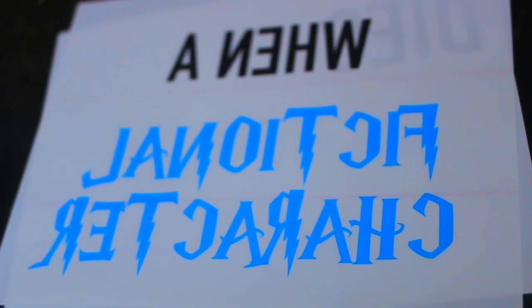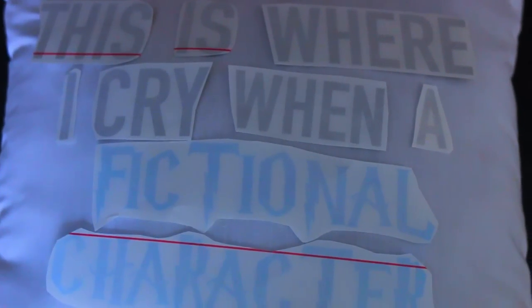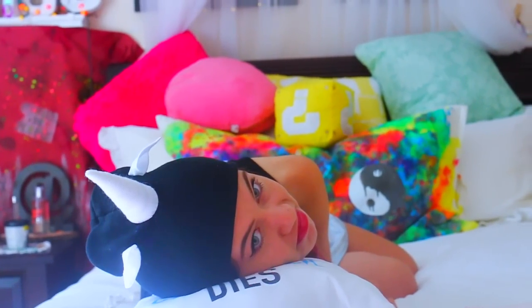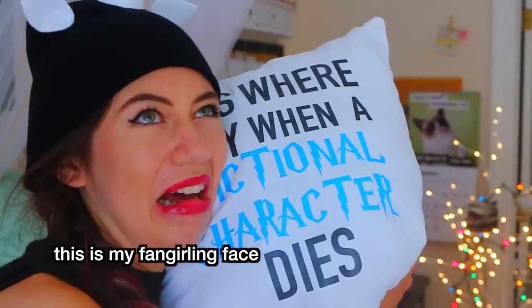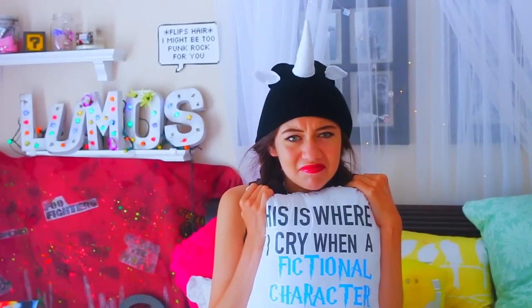The best part about iron-on photo transfer paper is that you can print anything — a movie poster, a favorite quote, etc. I'm following the instructions on my photo transfer paper and cutting around the words. Then super easy, you just put the words right on top of a pillowcase and iron them on. You could customize this by using different fonts, quotes, or even funny Tumblr text posts and memes, because those always brighten my day.